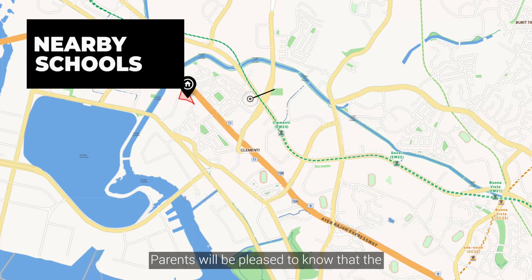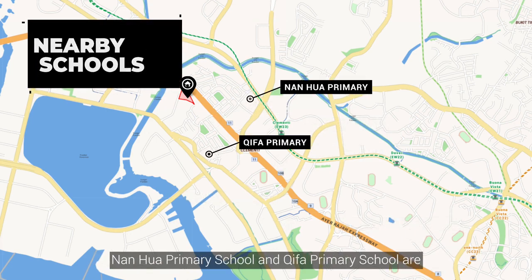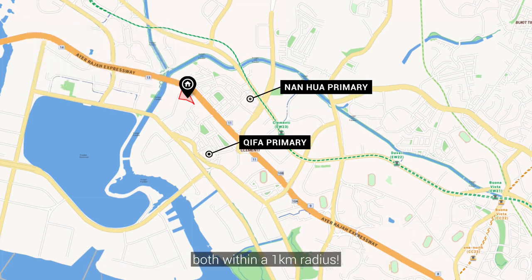Parents will be pleased to know that Nan Hua Primary School and Chifa Primary School are both within a one-kilometer radius.